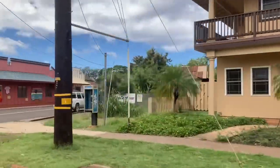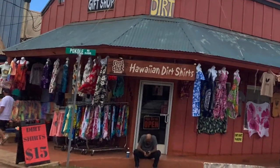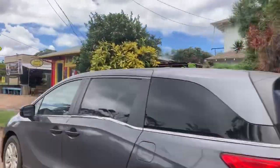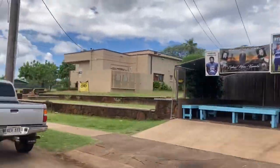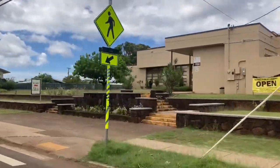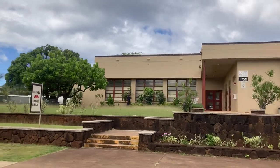That's Pukule Road that heads toward Waimea Pier. This is our public library.